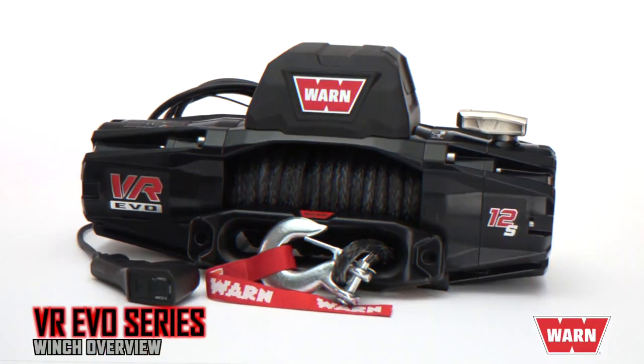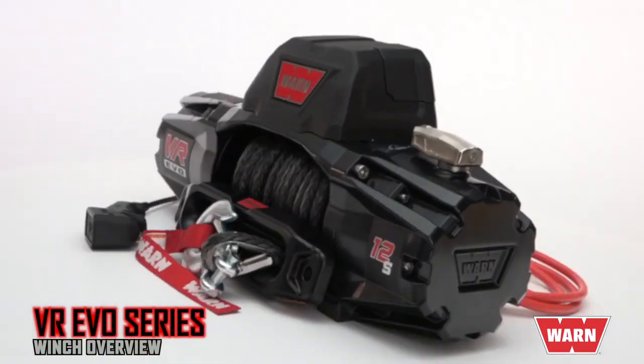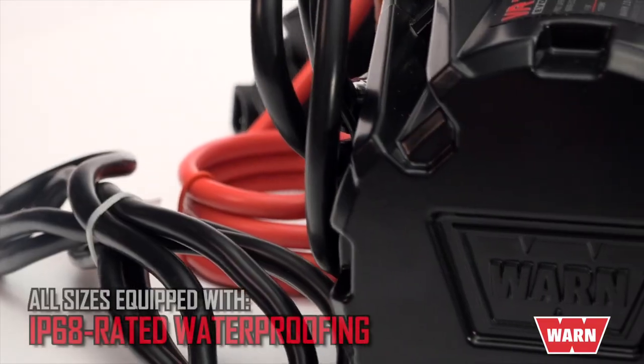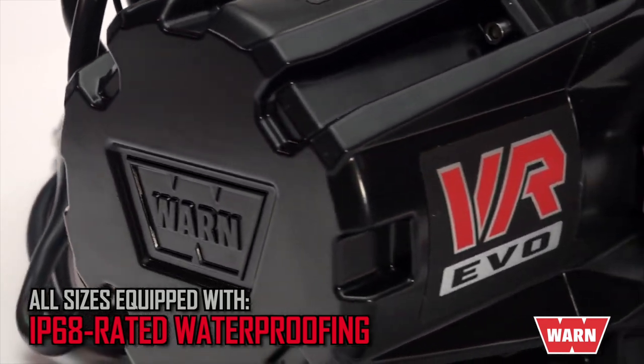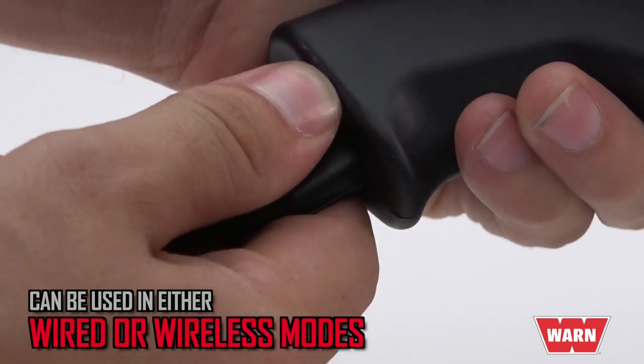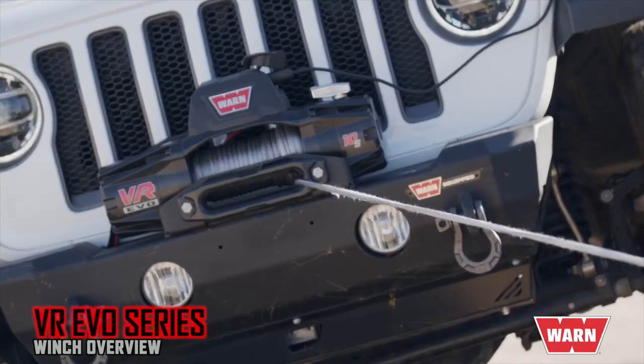Their tactical styling looks great up front, and the price won't break your budget. Our new EVO 8, EVO 10, and EVO 12 models feature complete IP68-rated waterproofing that keeps the elements out. The advanced 2-in-1 remotes are more versatile — use them in either wired or wireless mode. And no competing winch has a faster line speed.